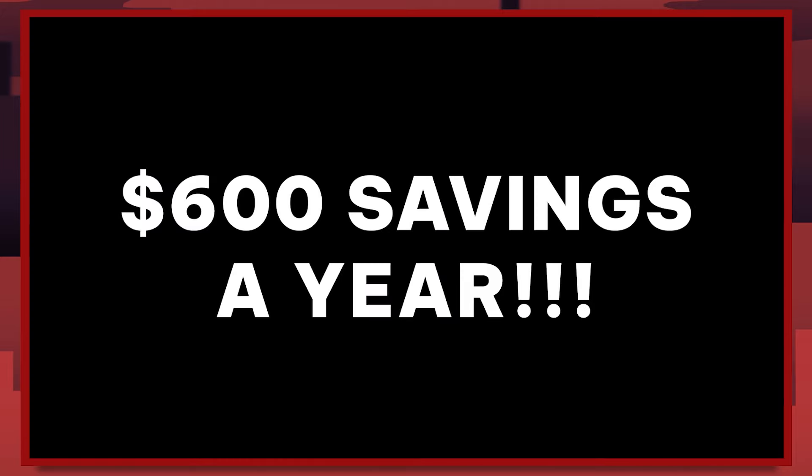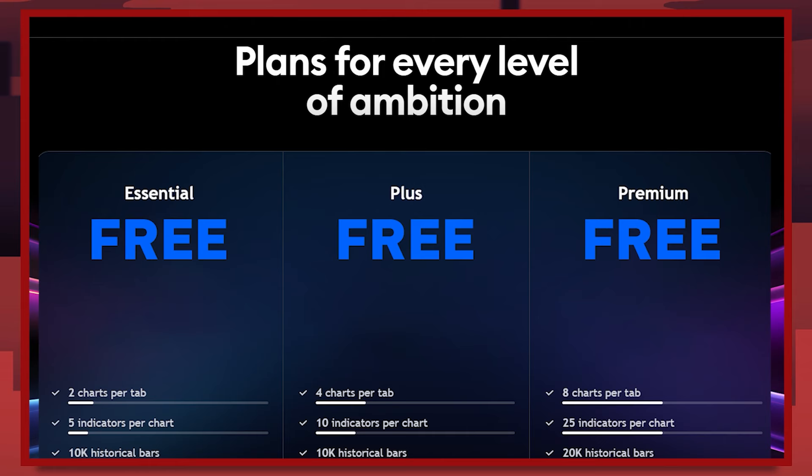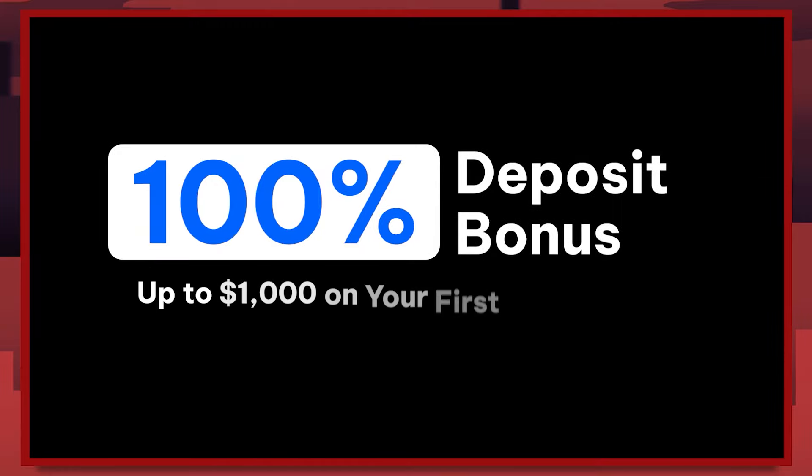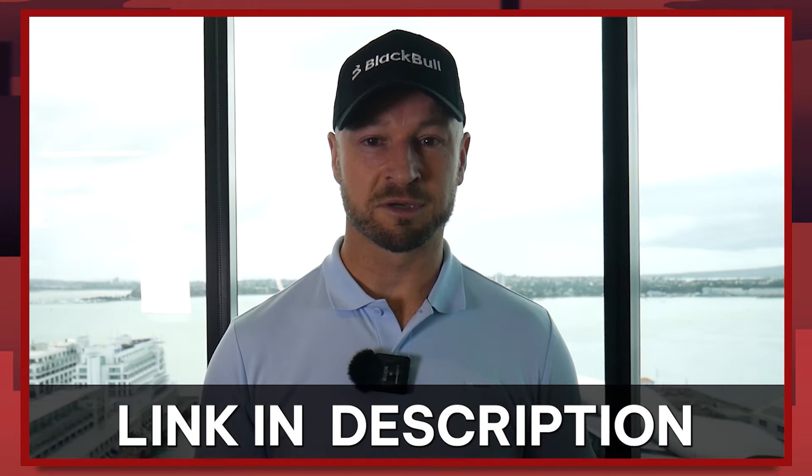Here at Blackpool Markets Headquarters in Auckland, New Zealand — you can get TradingView paid plans for free at Blackpool Markets, saving you up to $600 a year. Get either the essential, plus, or premium plans absolutely free. All you need to do is trade from one lot a month at Blackpool Markets. You can also get a 100% deposit bonus for your first deposit up to $1,000 — just click the Trading Nut link in the description below.